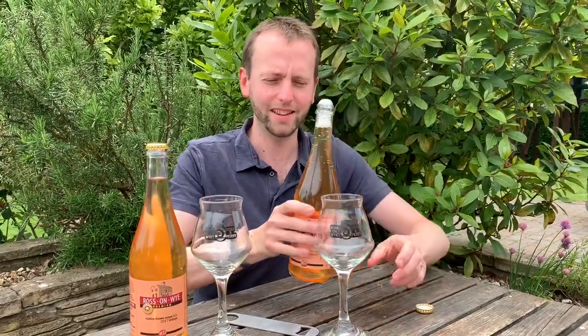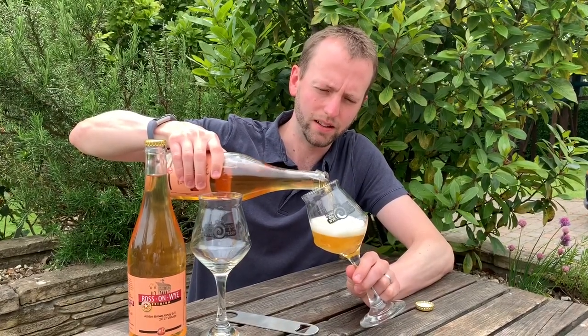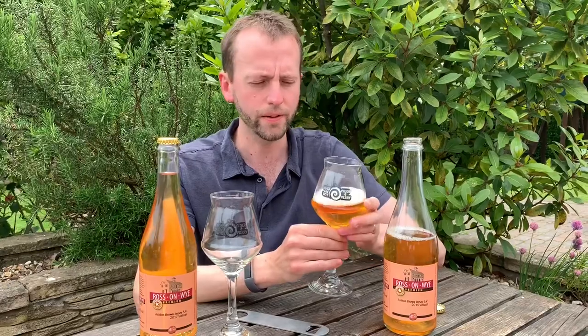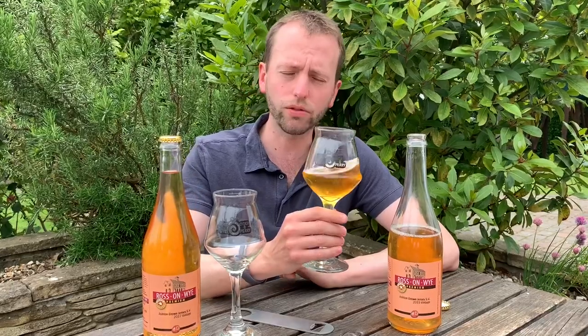A nice little pop there — bit frisky! Got some good bubbles there from the conditioning. I think Albert said it went in at 1.005 SG for the cider geeks out there. He tasted it a little while ago and thinks it's probably finished conditioning now. It was in the barrel for a long time before they bottled it because it just kind of seemed to stall.